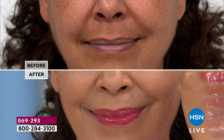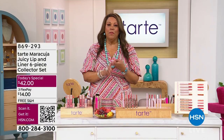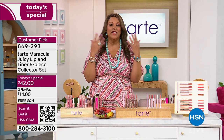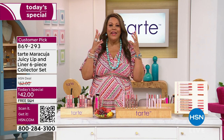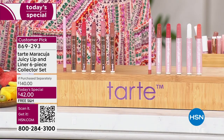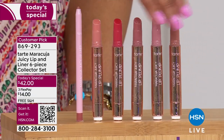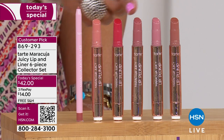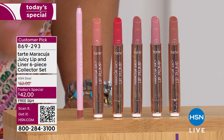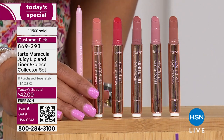Nobody else has this offer — Tarte has only done this for us, never before. They're giving you six pieces. Usually you can find maybe three or five pieces in a set, but they're giving you six. Today we're giving you four of the colors for free because you're only paying for the first two. You need the lip liner — it's going to pair back perfectly and line your lips. We have sold over 11,900 — almost 12,000 sold.